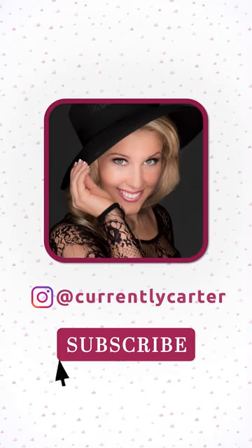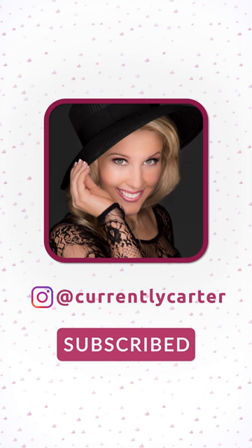Ron, thank you so much — love you! And thank you all so much for watching. If you liked it, please like this video, subscribe, and click the bell so you're notified, because I upload new unboxing videos every single day.